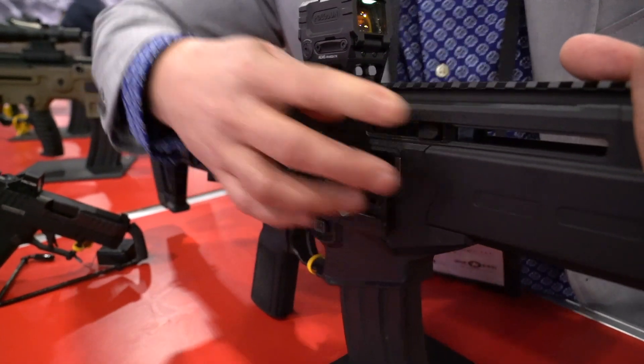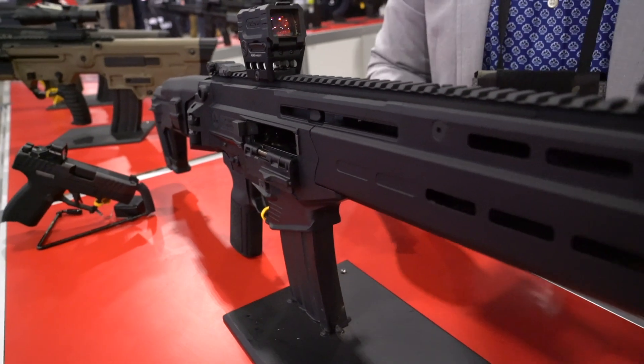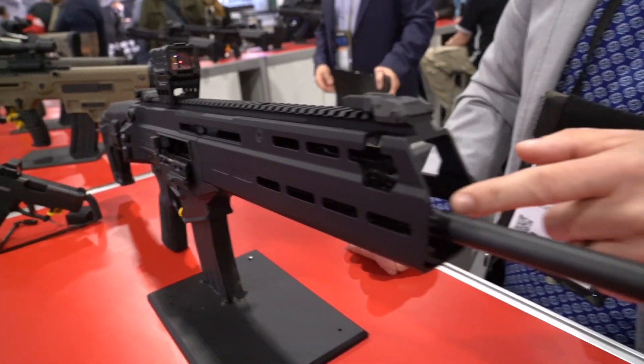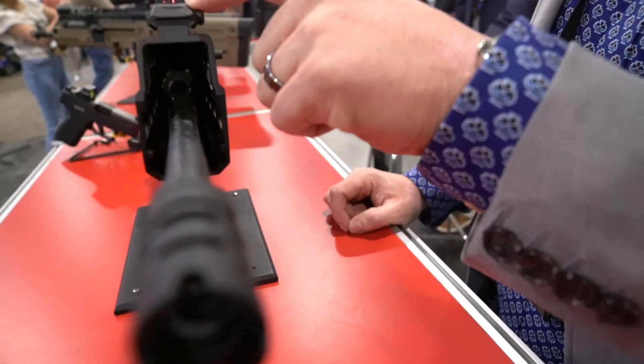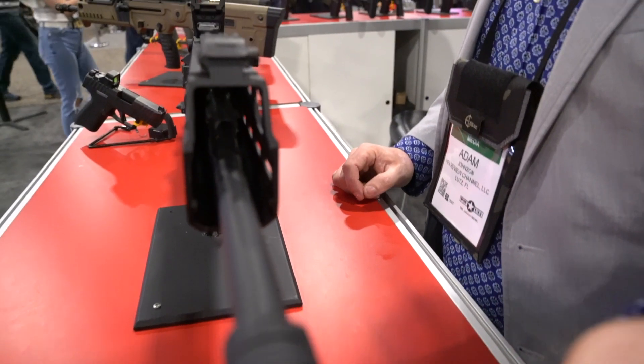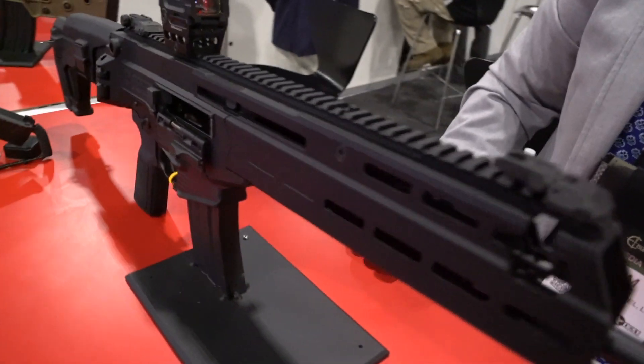Are you going to have FDE or OD green come out? Maybe later down the road — because IWI is already set up for those other colors. For now, they're just launching it as-is.